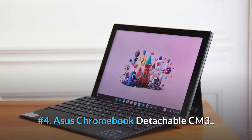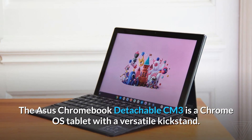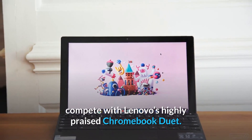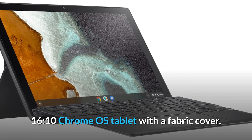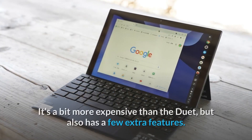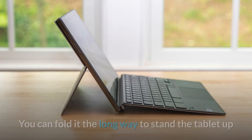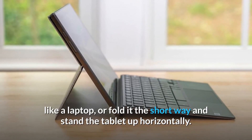Number 4: Asus Chromebook Detachable CM3. The Asus Chromebook Detachable CM3 is a Chrome OS tablet with a versatile kickstand. It's Asus's attempt to compete with Lenovo's highly praised Chromebook Duet. Like the Duet, the CM3 is a 10.5-inch, 16:10 Chrome OS tablet with a fabric cover, a kickstand, and a keyboard that pops on and off. It's a bit more expensive than the Duet, but also has a few extra features. One unique perk is that the kickstand folds multiple ways — you can fold it the long way to stand the tablet up like a laptop, or fold it the short way and stand the tablet up horizontally.